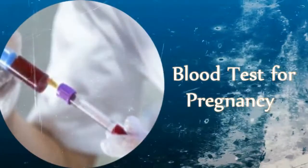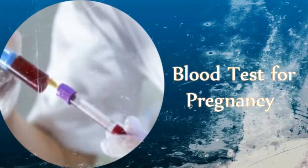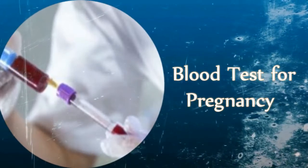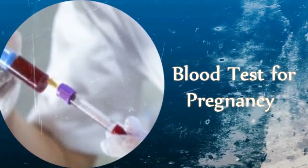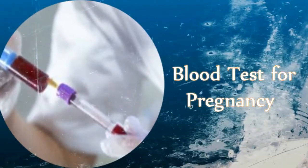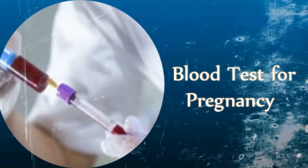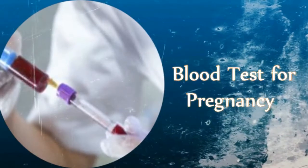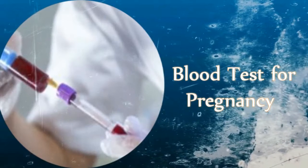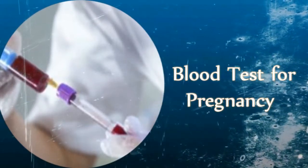A blood pregnancy test, also called a serum test, determines the presence of a pregnancy hormone called human chorionic gonadotropin, HCG, in a woman's blood. Both a blood pregnancy test and a home pregnancy test (urine test) help confirm pregnancy. The presence of HCG in blood determines whether a woman is pregnant or not, and a blood test can detect HCG at much lower levels compared to a urine test.